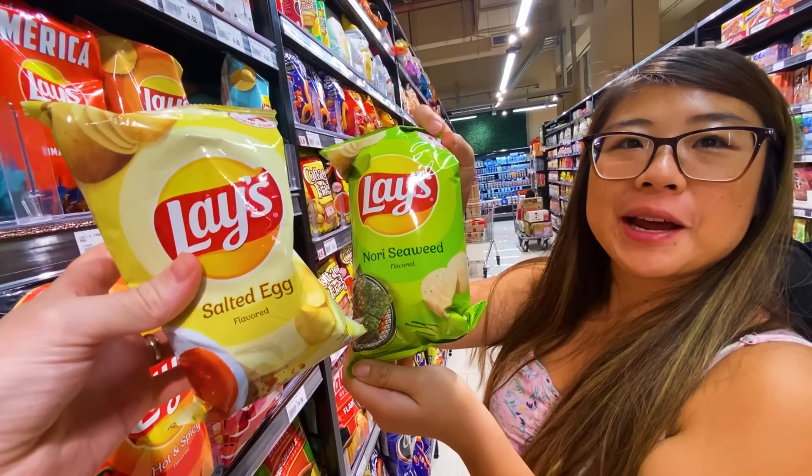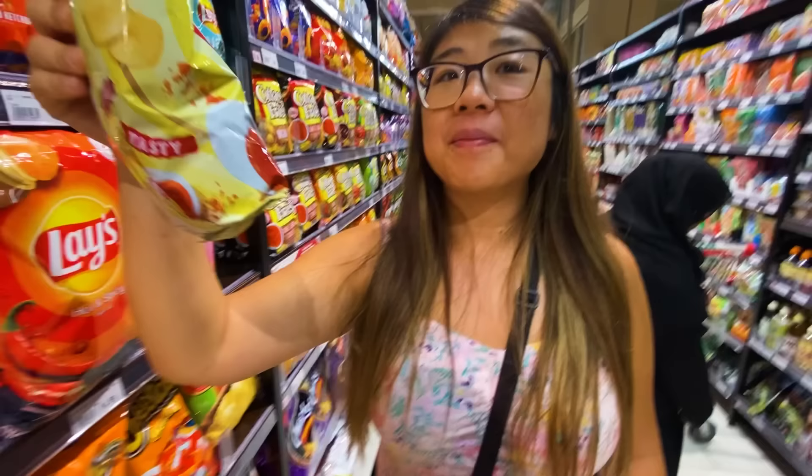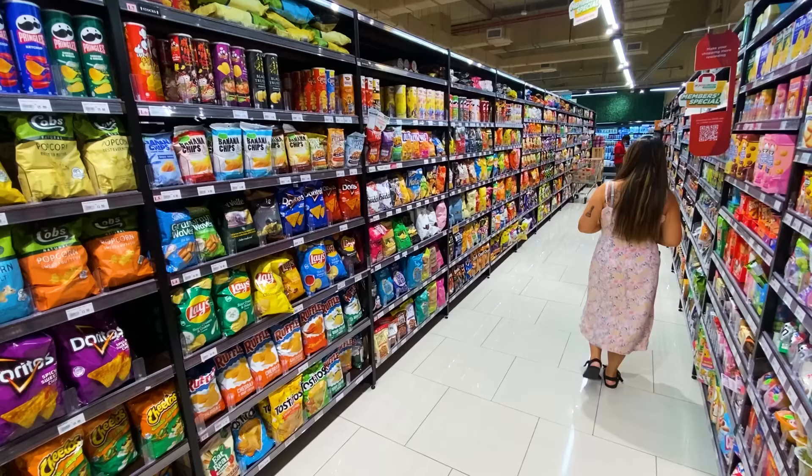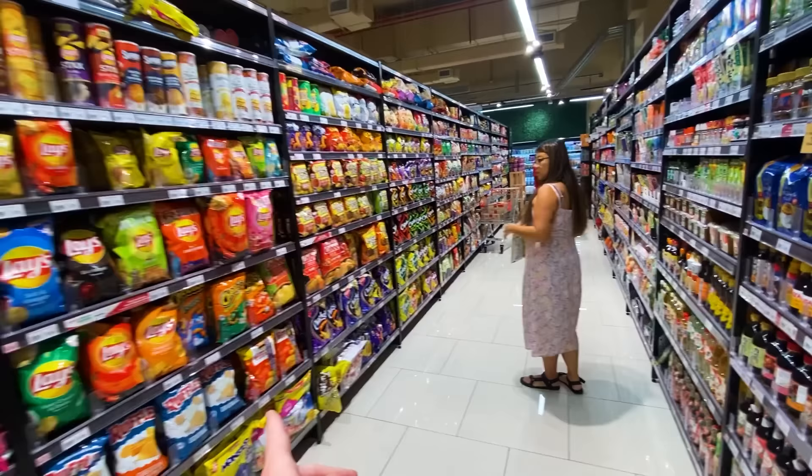Seaweed and salted egg — both would be off my palate. If you've never tried salted egg, it's so salty it tastes like fish. People think I'm crazy when I say that. I'm still learning the ways of the salted egg. I'm going to get it and take it home. Malaysia is one of the only countries so far that has a chip section nearly as big as Canada — four, five, six, seven bays full of chips. One of the biggest chip sections we've seen outside of North America.